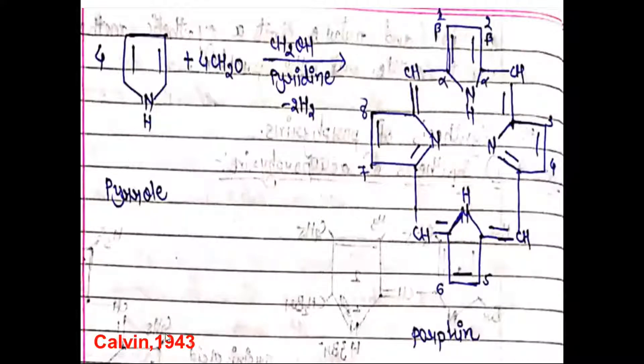The synthesis of porphyrin was accomplished by Calvin in 1943. It is quite easy: take four moles of pyrrole in the presence of formaldehyde and methanol, in a pyridine solvent, and we obtain a tetracyclic structure. It is a condensation of four pyrroles with formaldehyde, giving the porphyrin structure, which can then be substituted at all eight positions to give different substituted porphyrins.